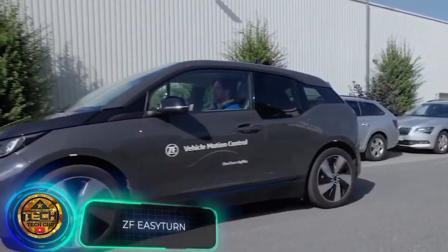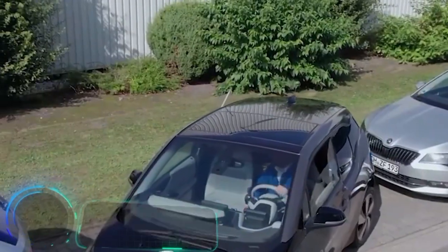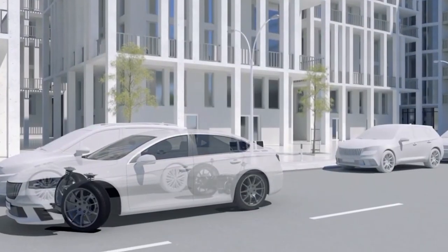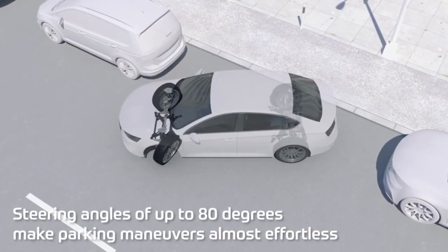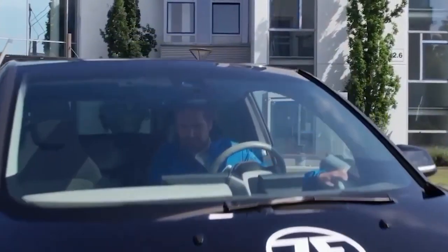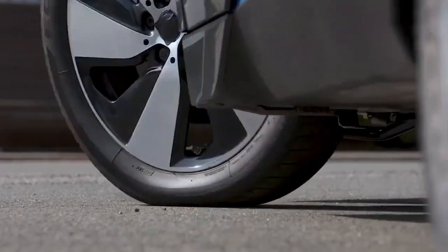An interesting statistic from Germany: 40% of accidents worldwide are in some way related to parking maneuvers. One reason is that modern cars are becoming wider and longer. A German-American team of engineers offers Easy Turn suspension, which extends the angle of wheel rotation to 80 degrees.